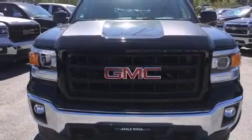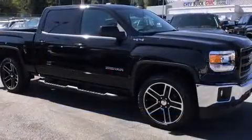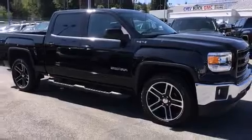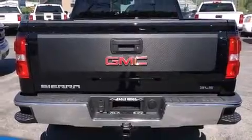Take command of the road in the 2015 GMC Sierra 1500. Top features include air conditioning, delay off headlights, front and rear reading lights, a tachometer, a trip computer, a rear step bumper, and power windows.